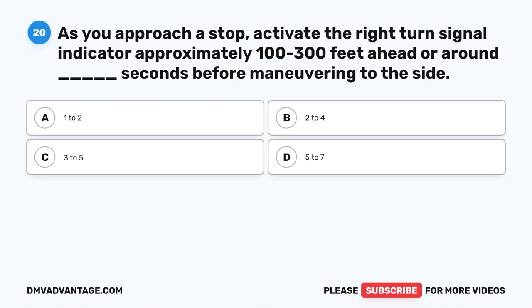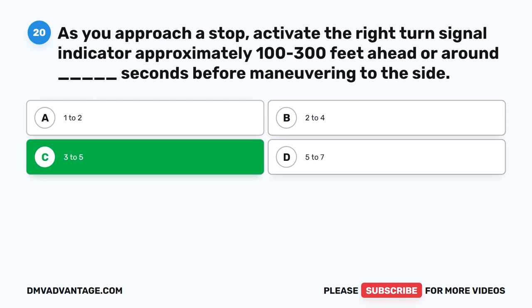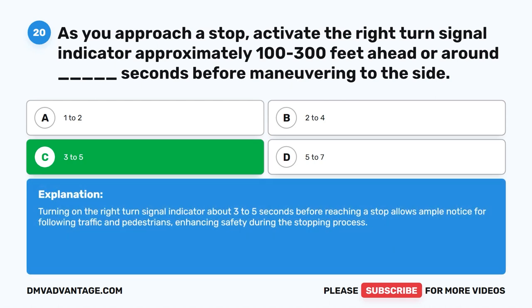Question twenty. As you approach a stop, activate the right turn signal indicator approximately one hundred to three hundred feet ahead, or around blank seconds before maneuvering to the side. The correct answer is C: Three to five. Turning on the right turn signal indicator about three to five seconds before reaching a stop allows ample notice for following traffic and pedestrians, enhancing safety during the stopping process.